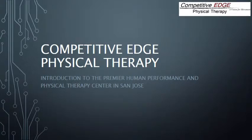Hello. Welcome to Competitive Edge Physical Therapy in San Jose. This is an introduction to our Human Performance and Physical Therapy Center.